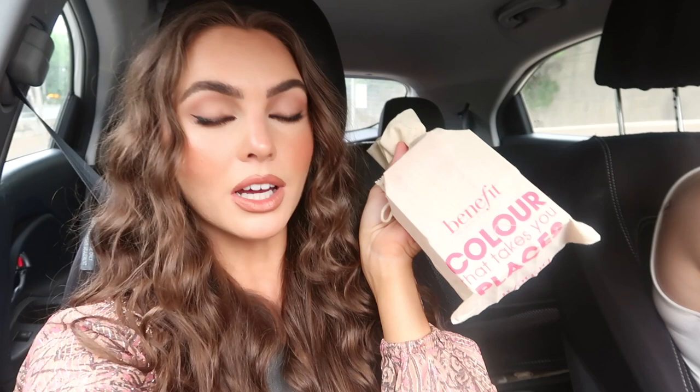It's currently a rainy day in Toronto. I went to the first in-person event I've been to in a really long time - it was for Benefit. It was a wonderful event; they have a bunch of new blushes, reformulated Box O' Powders, which are some of my favorite blushes ever.